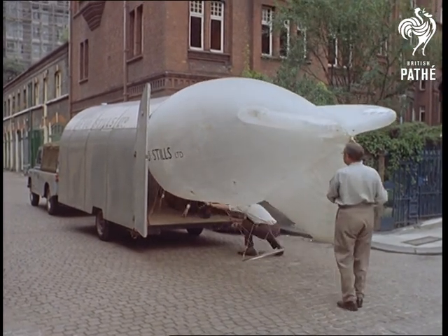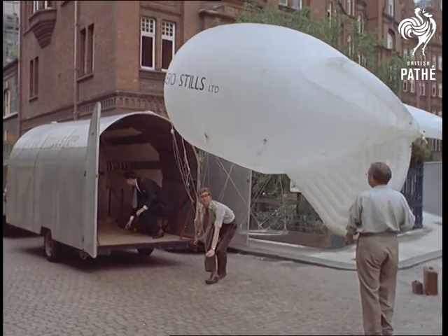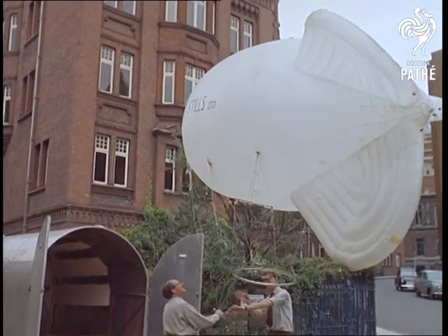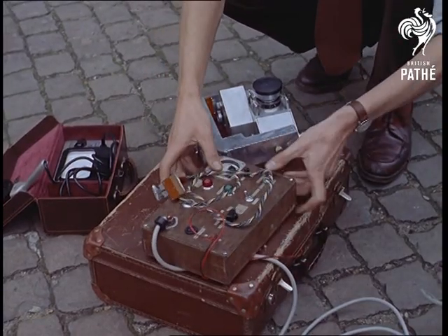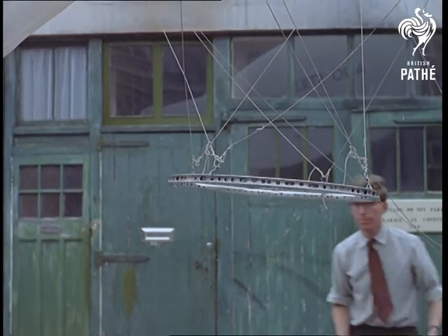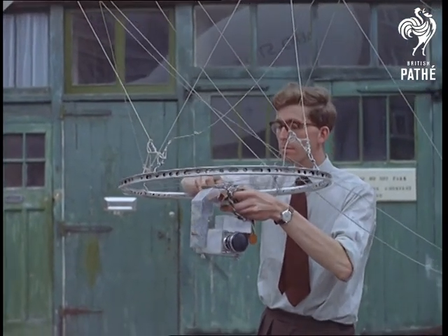It has nothing to do with our air defence system. However, nor is it an oversized toy balloon or new form of kite. Let's put you in the picture by explaining that the men here aim to do precisely that — put you in the picture. They are in fact a highly specialist team of cameramen who use balloons to get some remarkable aerial photographs of practically anything you care to name.